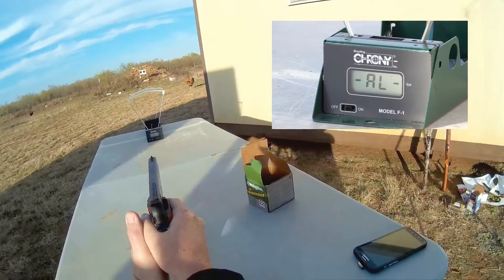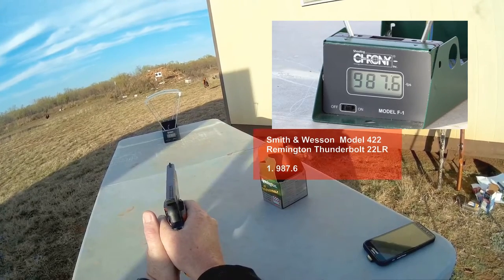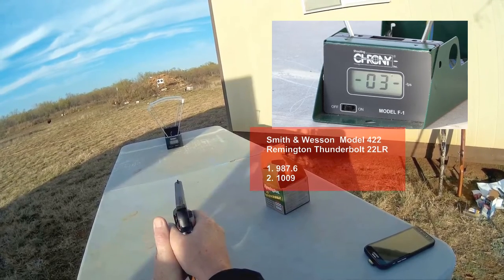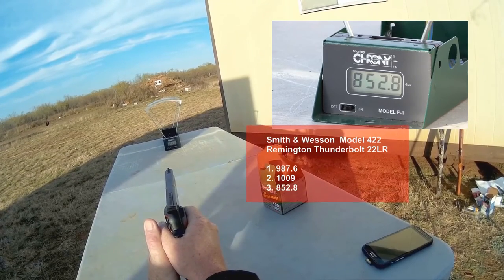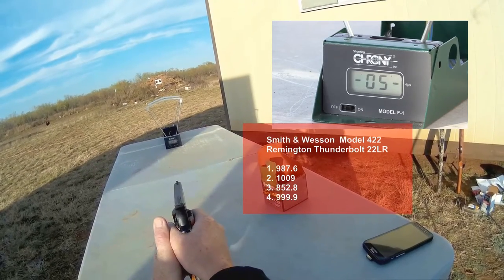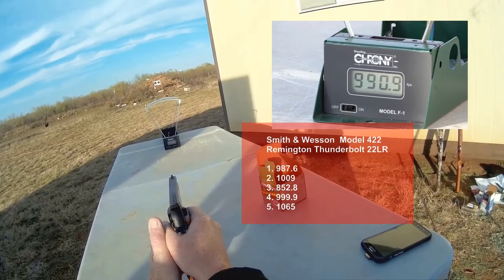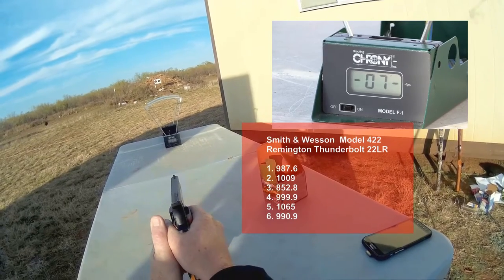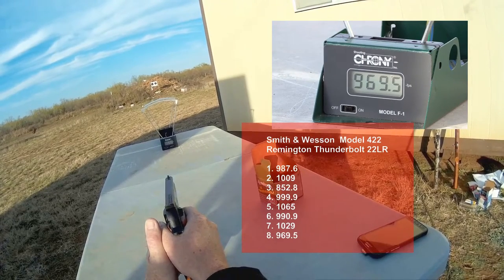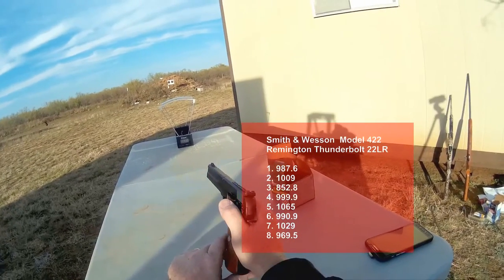Safety off. Fire one — 987. 1009. 852. 999. 1065. 990. 1029. 1090. 1069. 969.